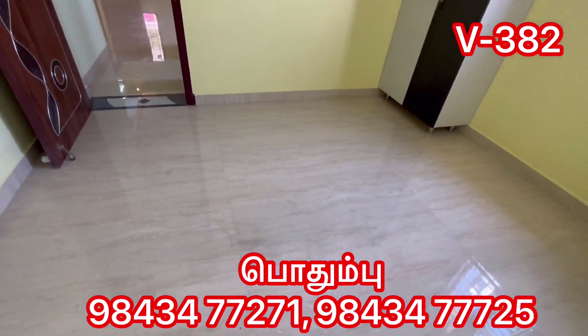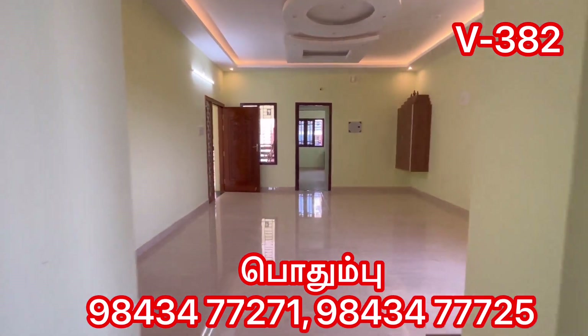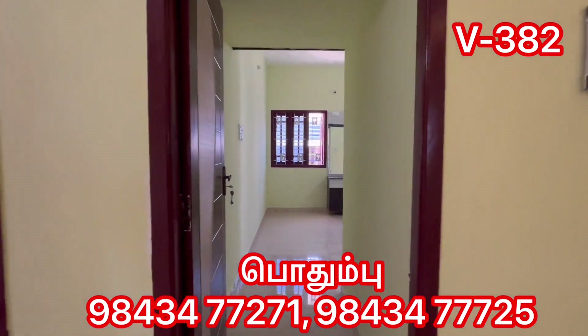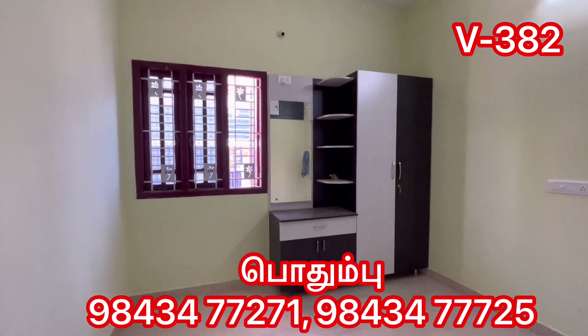If you look at this, there is a nearby school facility. We are going to make a loan arrangement here. Here is the 3rd bedroom. This is an attached bathroom. Look at the size of this bedroom — it is about 11 by 16 feet.